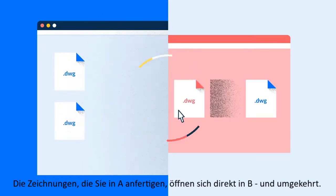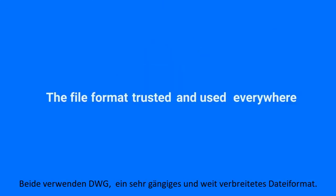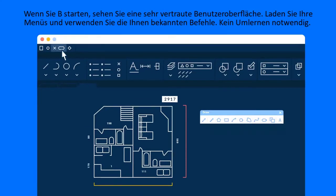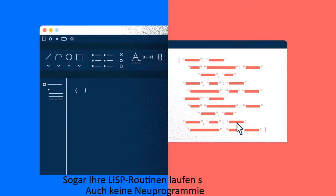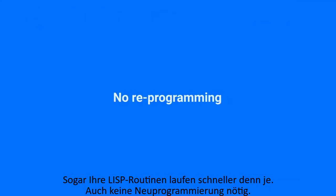The drawings you create in A open directly in B, and vice versa. Both use DWG, the file format trusted and used everywhere. Launch B and you'll see a very familiar interface. Load your menus and use the commands you know. No relearning. Even your LISP routines run faster than ever. No reprogramming either.